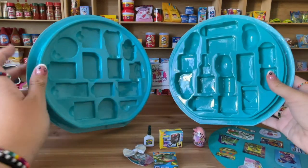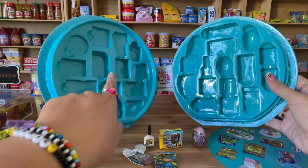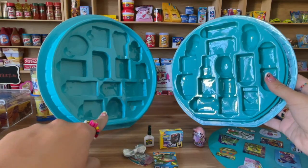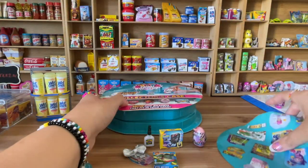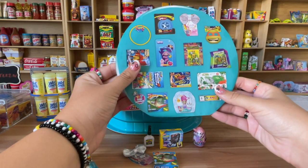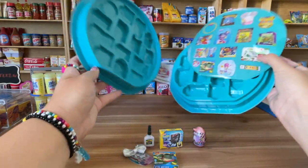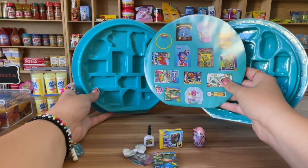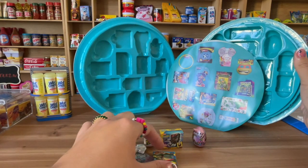So this is what comes in here. I don't think there's a guide in here, but as you can see there are some spaces here — this is where you're supposed to store the mini toys. Let me check... okay, there it is. This is kind of like a guide, and here are the minis that are supposed to go in it.